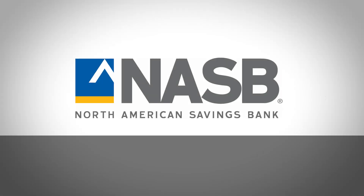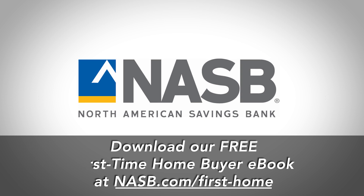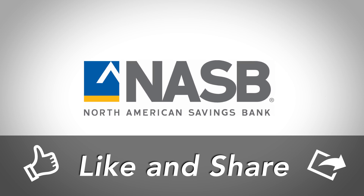So there's a lot to consider when starting this journey to buy a new home. For more information, download our First Time Home Buyers eBook with the link below or give us a call. Make sure to look for our next video, How to Choose the Right Mortgage Loan. Please like and share our video and we'll see you next time.